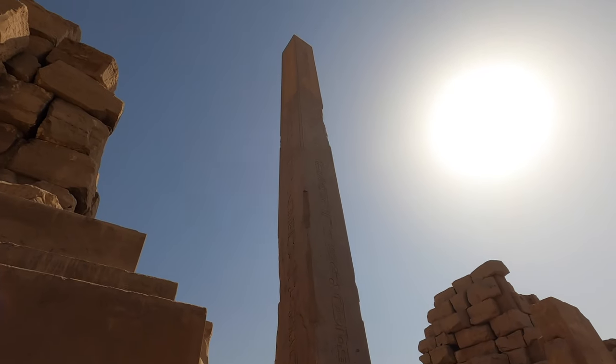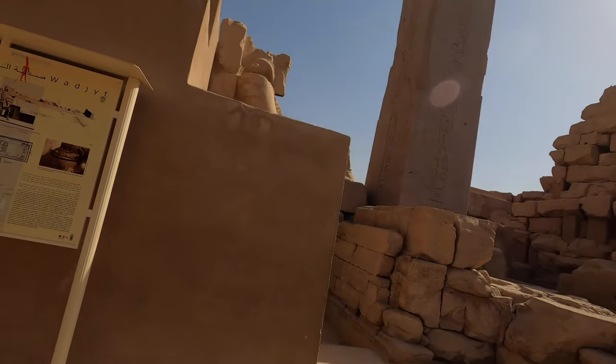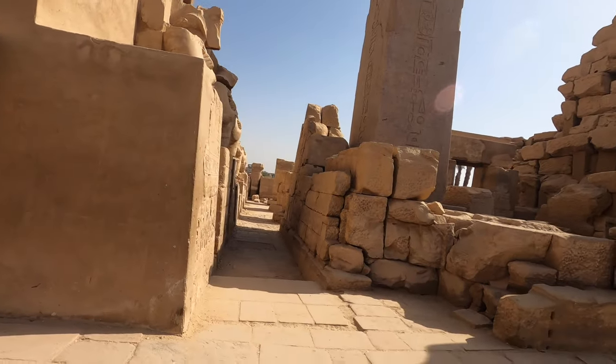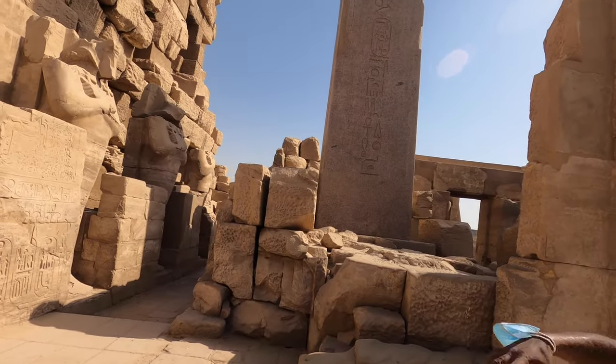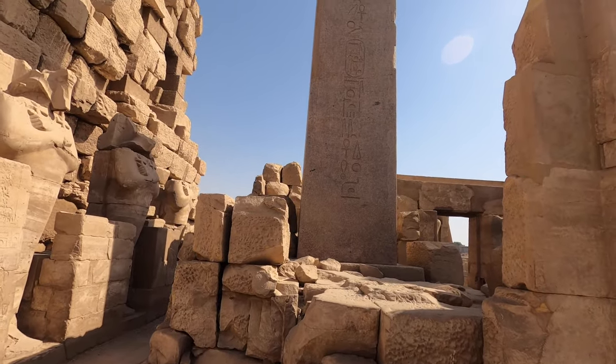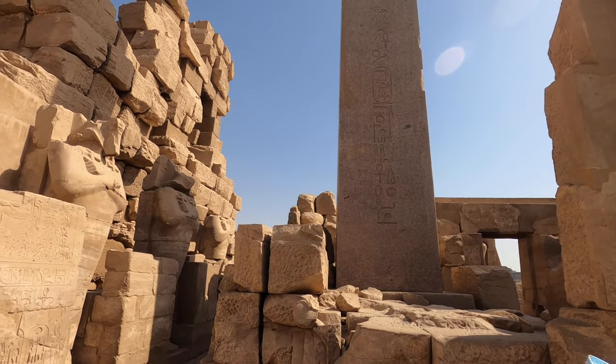If you look at the obelisk of Hatshepsut, some people ask how it was erected in such a narrow place. But if you look carefully — his stepson built a wall around to hide it. That's why it looks like it was dropped from the sky.